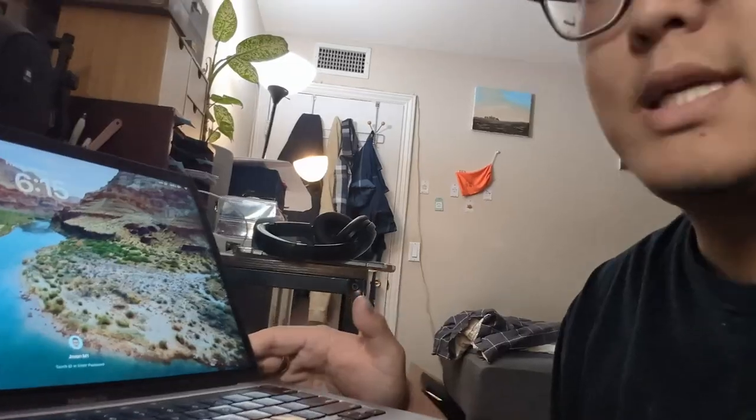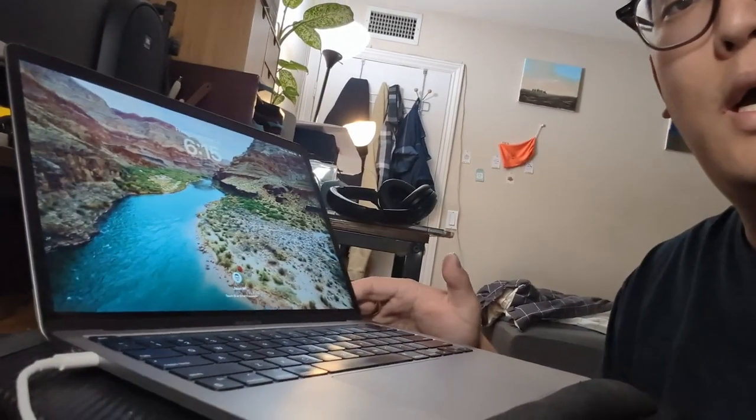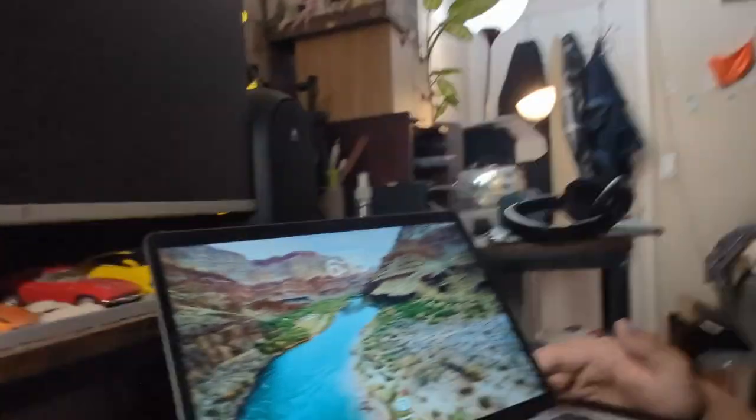First off is the electronics. This is my M1 MacBook Pro. I just got the macOS Sonoma update, that's why it has this cool looking background. Before this one I had a 2014 MacBook Pro — I sold that and got this M1. Before the 2014 I had a 2011 that I used for about 10 years. I bought it in high school on my own.